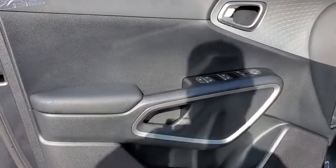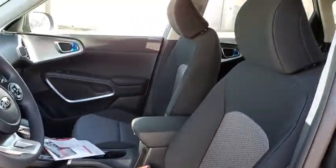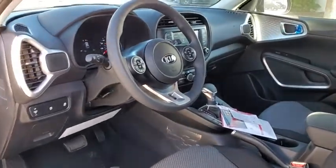Rear defrost, AM-FM stereo radio, front-wheel drive, power windows, power door locks, child safety locks, passenger airbag, MP3 player.